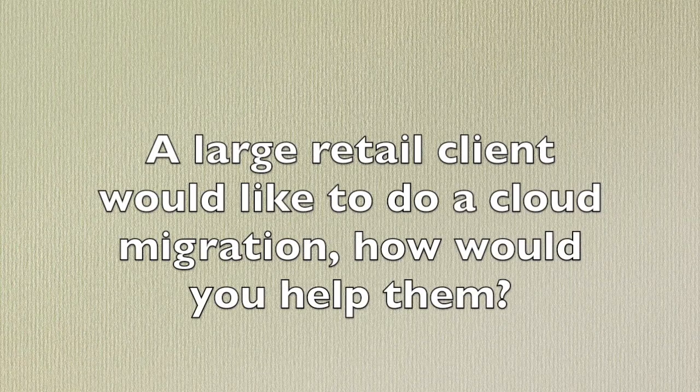So let's imagine Sue, our interviewer, as always. The question is: a large retail client would like to do a cloud migration — how would you help them?